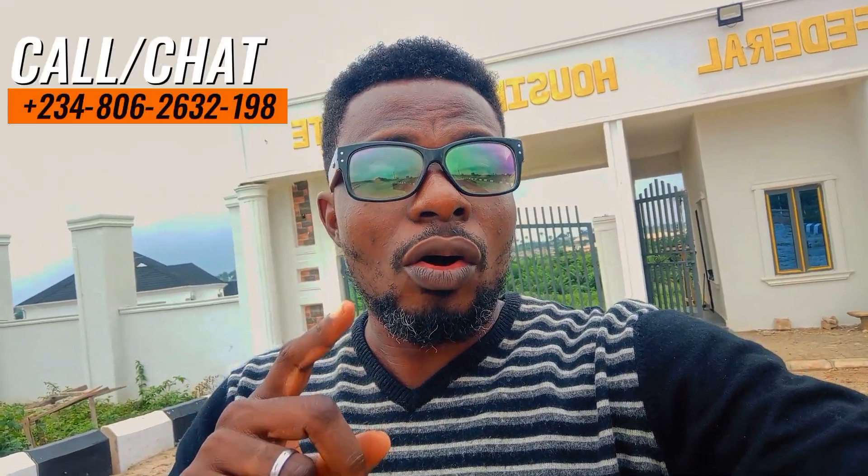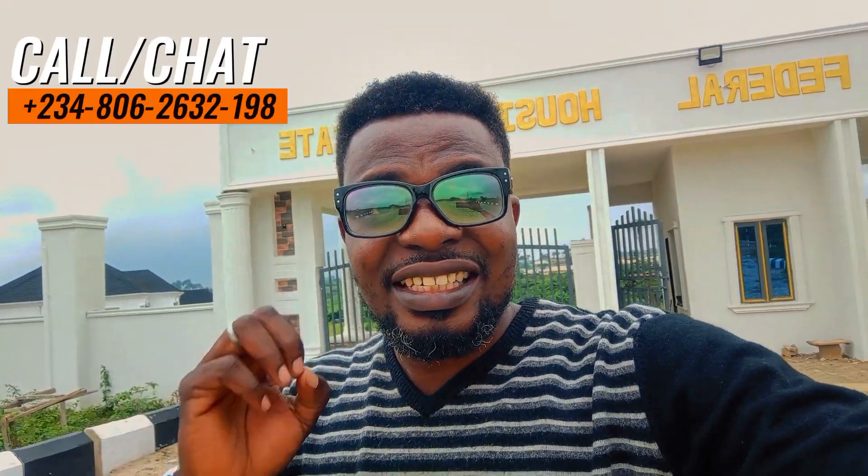If you are a resident of Oshu State, this video is for you. Or if you are an indigent of Oshu State, this video is also for you. Or if you are living around Oshu State or you are in diaspora and you want a place in Oshogbo or in Oshu State that you can have as an investment within that axis of Oshu State.